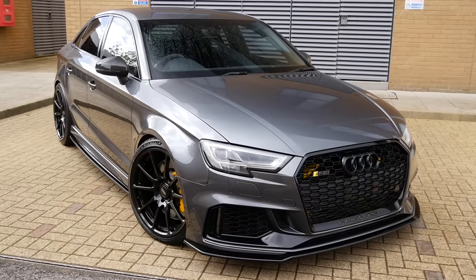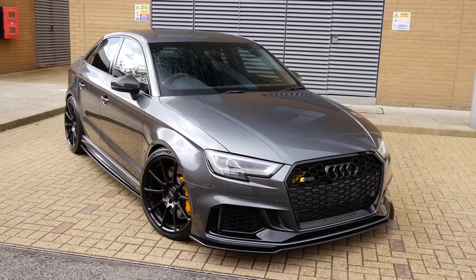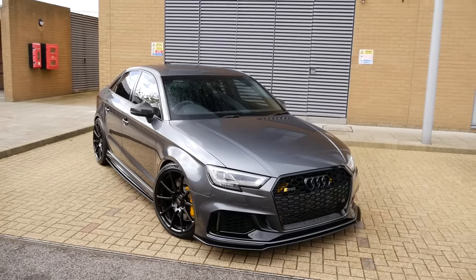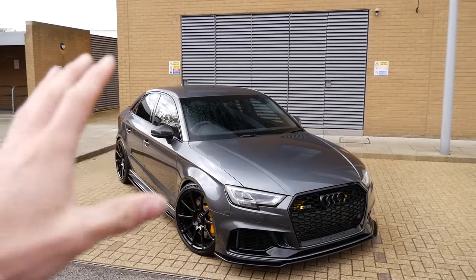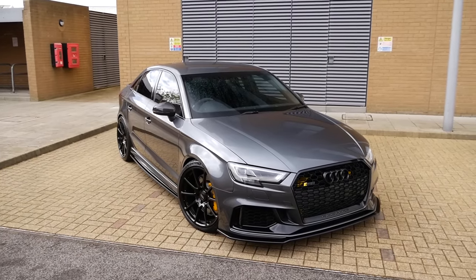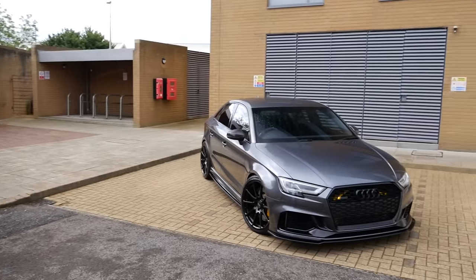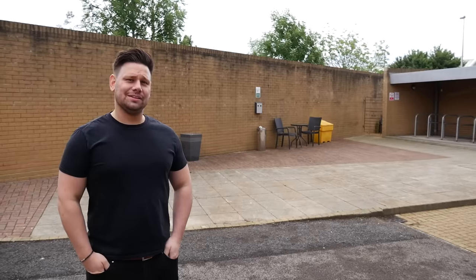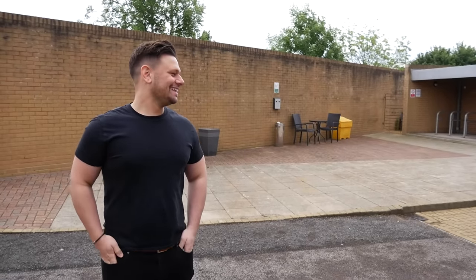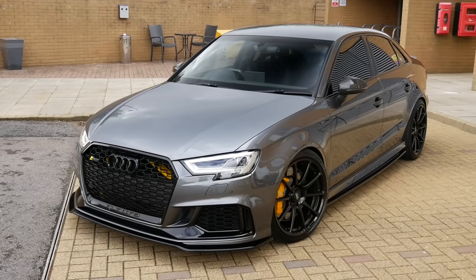This thing is running over 700 brake horsepower. I've experienced some RS3s before, some pretty quick ones, but definitely not one running anywhere near this power. There's only one person who can accurately describe what's been done to the car and that is the owner. If I swing it around - Dan, welcome to the channel, thank you very much for giving me the opportunity to film this absolute beast.